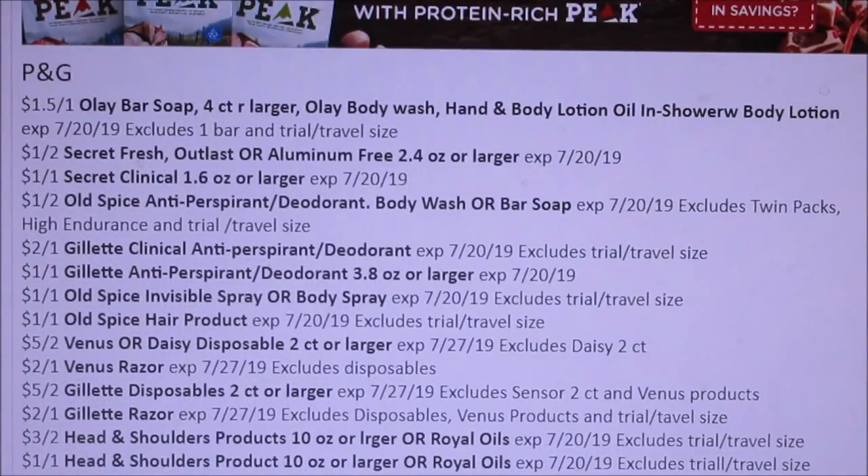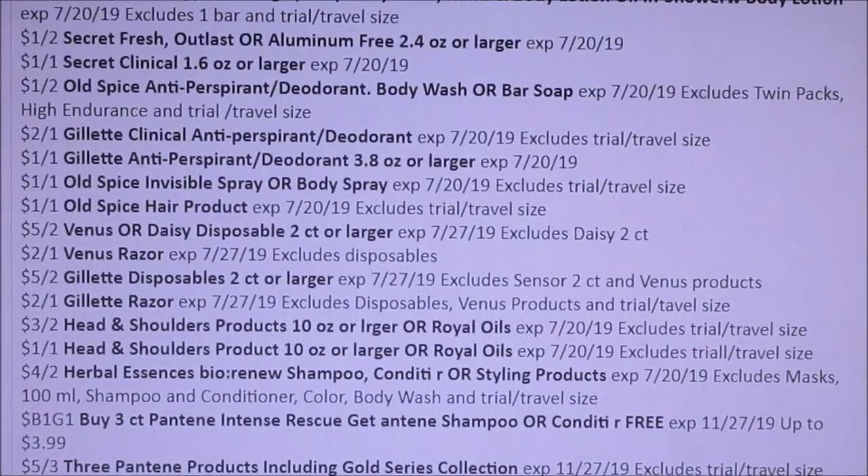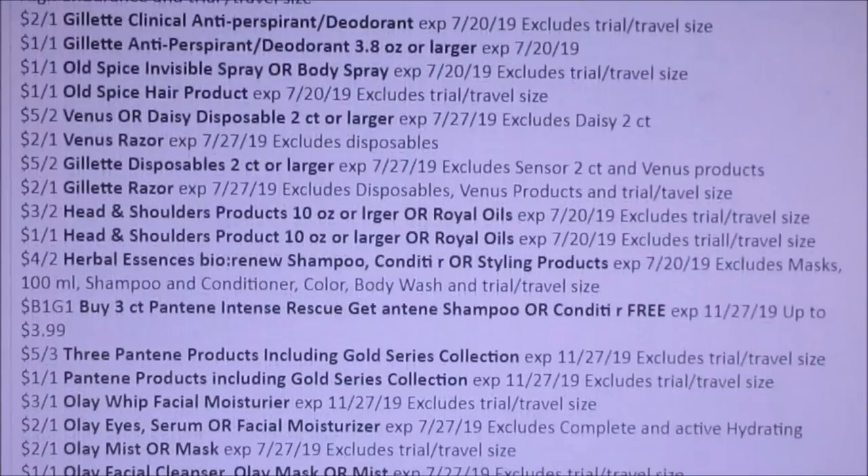Here we got a Venus Disposable Razor — $5 off of two, so that could be a decent coupon. $2 off Venus, $5 off two Disposable Razors for Gillette, and we have a $2 off. Head and Shoulders — we're getting a $3 off of two and a $1 off of one. Herbal Essence Bio Renew — $4 off of two, so that's a pretty okay coupon.